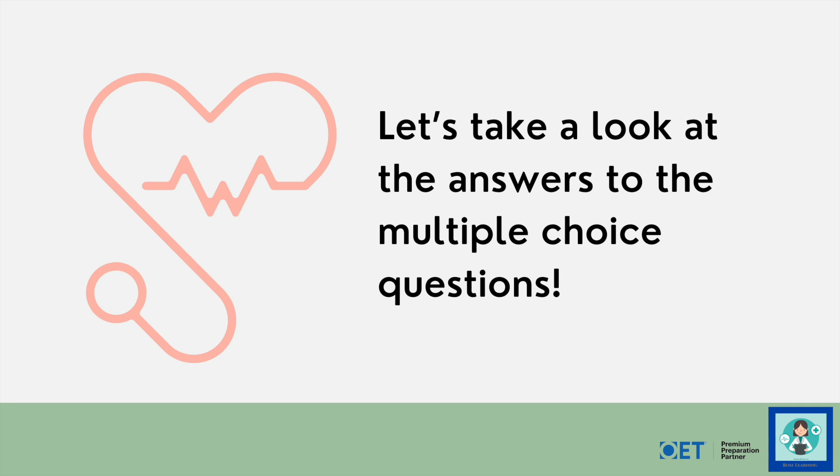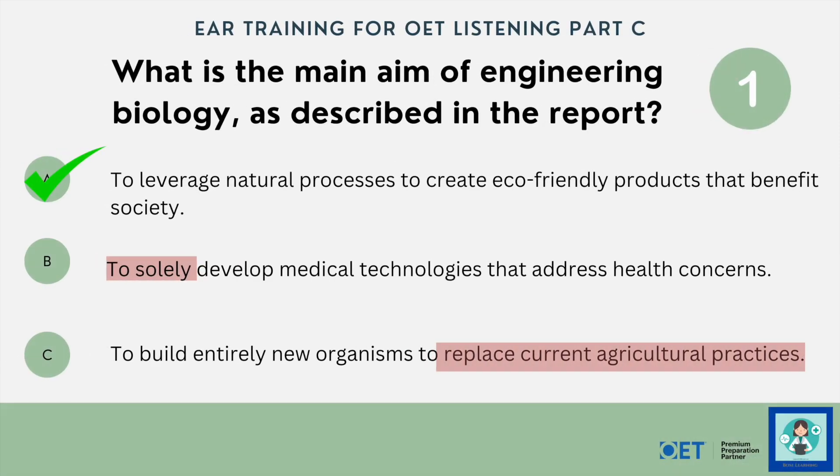How did you get along? Let's check and find out — we'll take a look at the correct answers and why the wrong ones are wrong. The first question: what is the main aim of engineering biology as described in the report? The answer is option A: to leverage and harness natural processes in an eco-friendly, sustainable way.